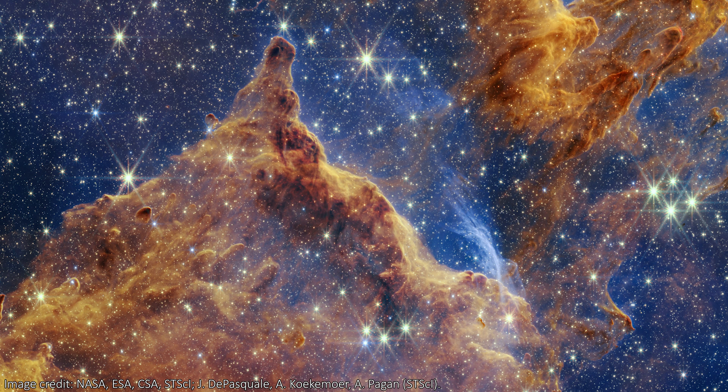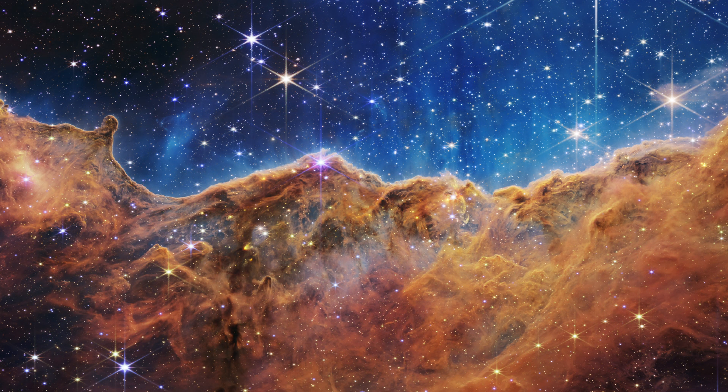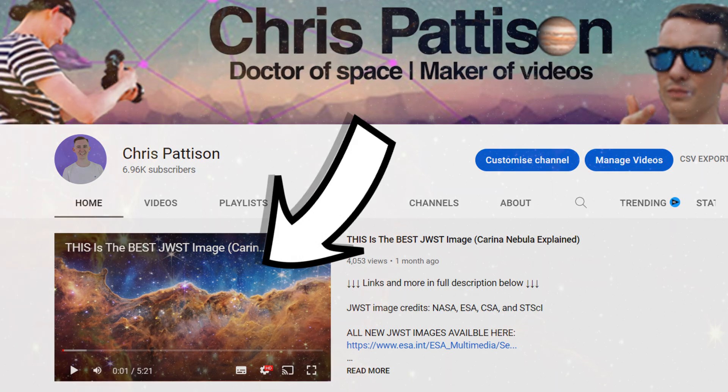Lots of these details are similar to those we've seen in the Carina Nebula, and the images actually cover the exact same area on the sky. I have a full video breaking down the Carina Nebula image from JWST, so check out that video too, to hear and see more about all of that.